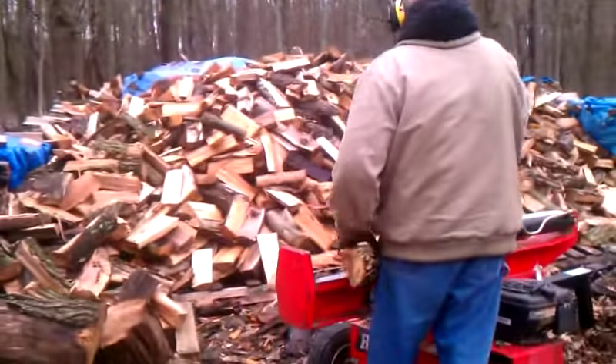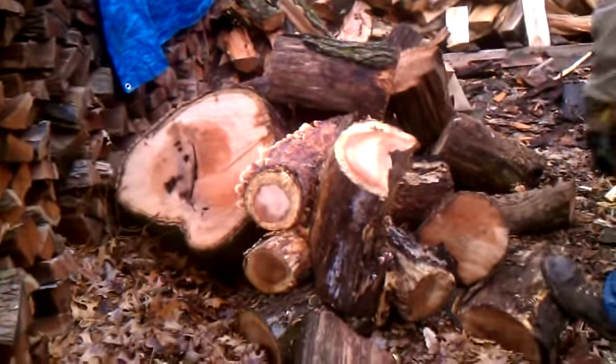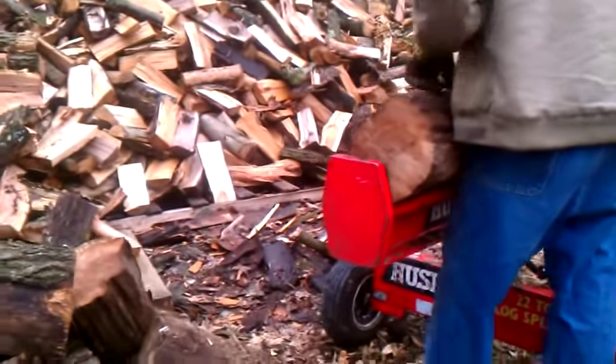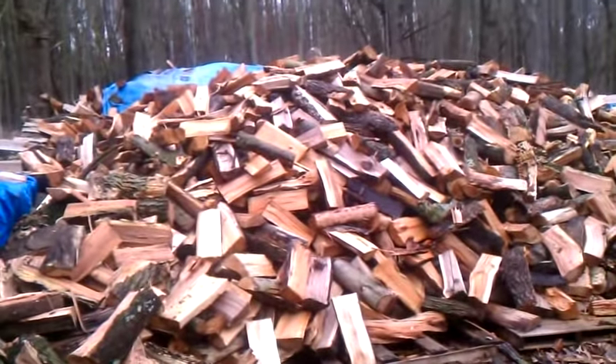I've got JPS employee Matt out here splitting some of this oak so it'll be ready in the fall. It's got a little bit of bark still on it so I want to let it sit. I'll be stopping the adding of wood to this area at the end of May, so then we'll give it all summer to dry.